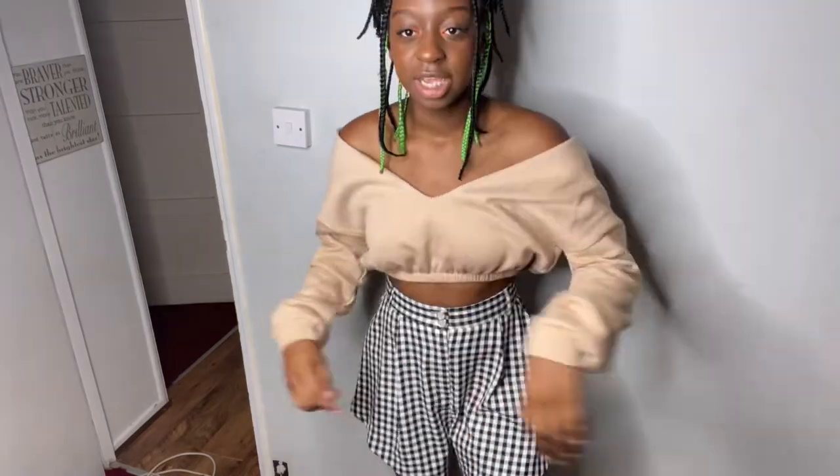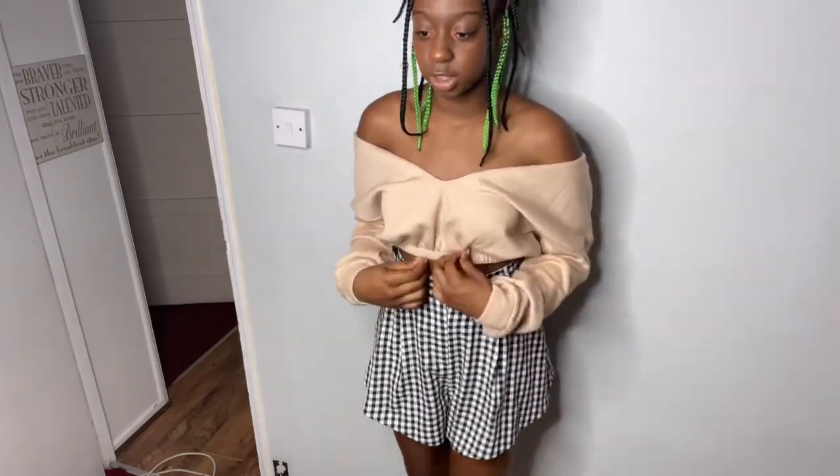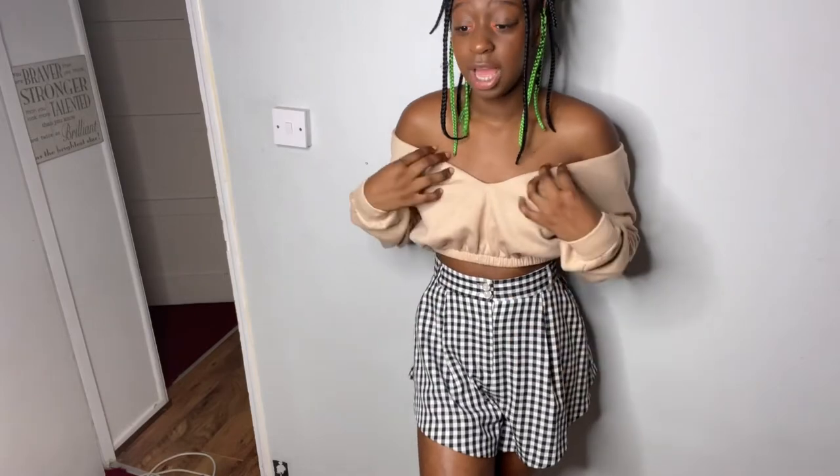This is what the cropped jumper looks like on me with the shorts - the one I've been wanting for a long time. I wanted the gray one and it's just so cute for a nice dinner date or going out. You can also go to a party with this, just match it with the right pants so it doesn't look too plain.